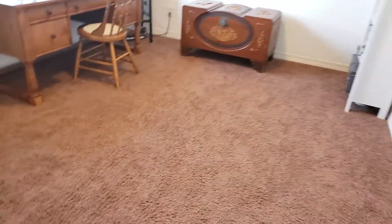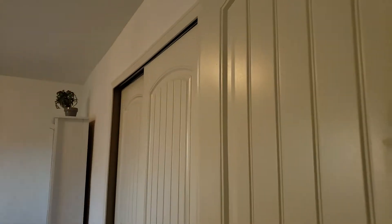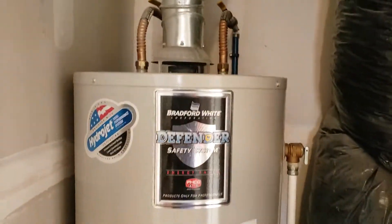Yeah, carpet's original I'm guessing. This is a pretty big room — probably hard to tell exactly how big it is. Then you've got utilities and the furnace, which is also original, but this home is pretty young.